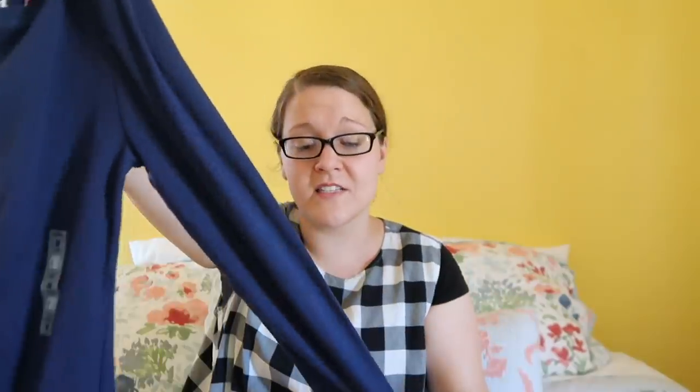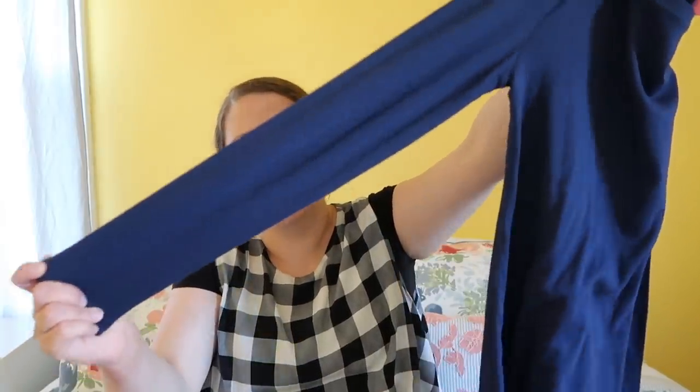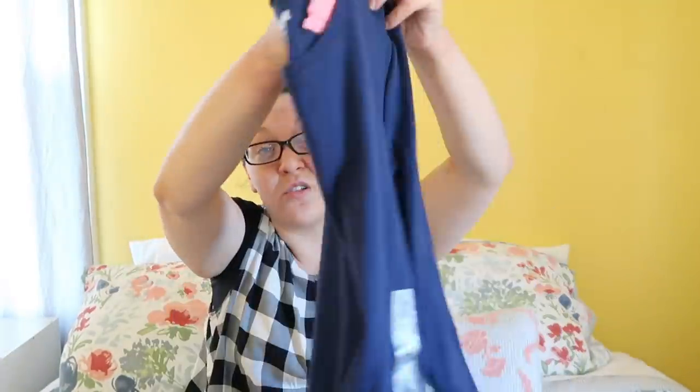I also found this — I think Old Navy calls these the Perfect Tees or Perfect Tops. It was three dollars, half off. I've just been looking for long-sleeve shirts in different colors. It's a nice stretchy material and a really pretty blue. For a dollar fifty, I thought that was a great deal.